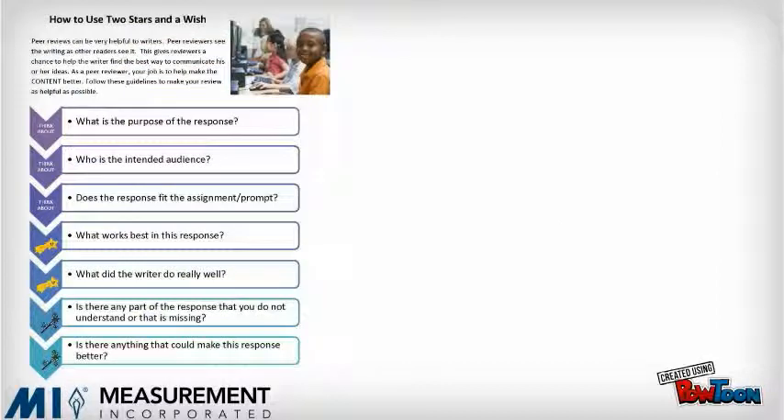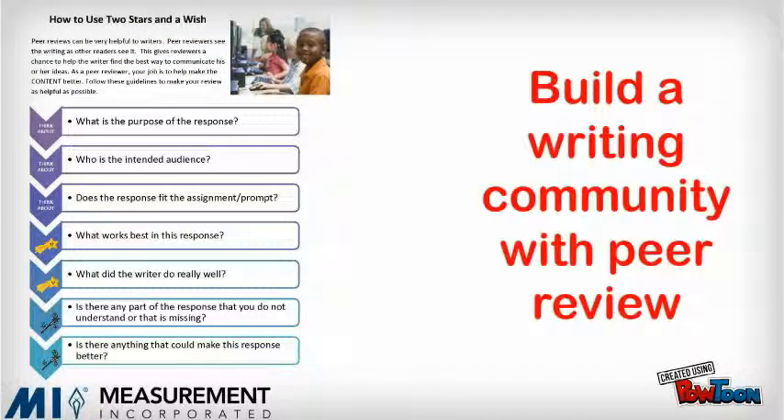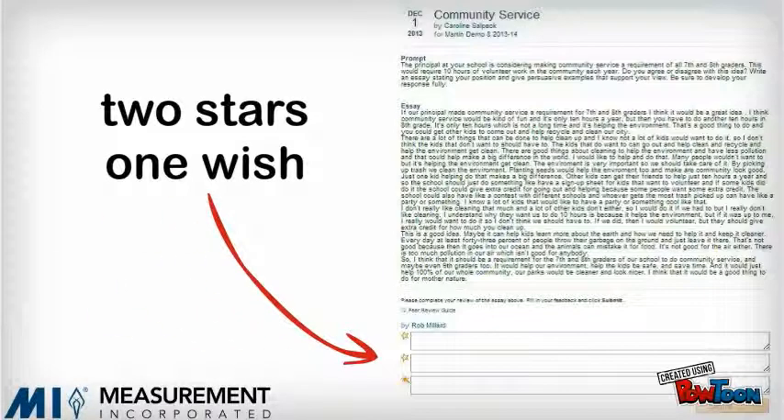NCWrite can also help teachers foster a writing community in the classroom by using the peer review tool. This guides students to support each other's writing. The short, simple peer review guide focuses students as they read and think about their classmates' writing. Students then provide three comments: two stars — comments about what they noticed and liked about the writing — and one wish — a comment about what they noticed was missing from or could be improved about the writing.